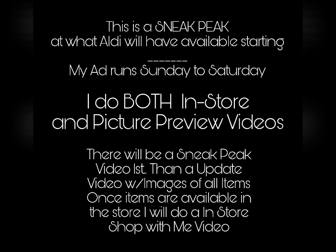My ads run Sunday through Saturday, so you need to check your area to see if your ads start running on Sunday or Wednesday. This video is going to have a majority of the items that will be available in their flyer, but I will do a second update video when I get release of all of the items that will be in the flyer.